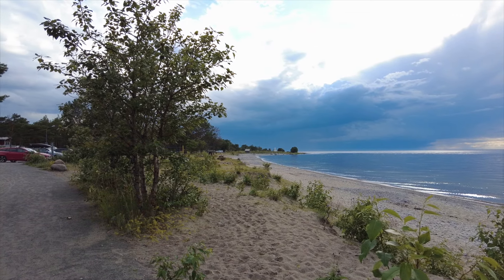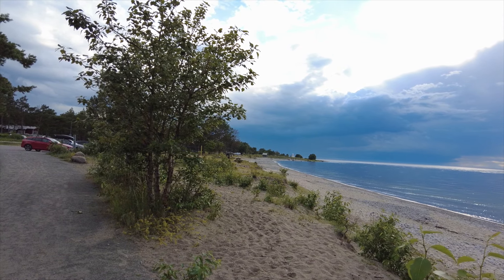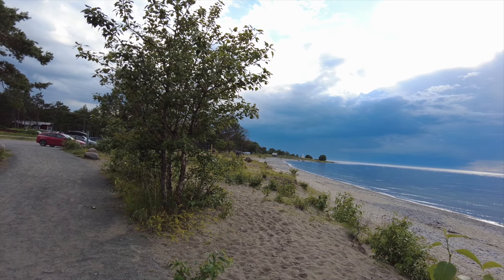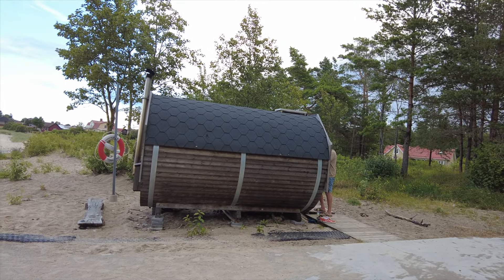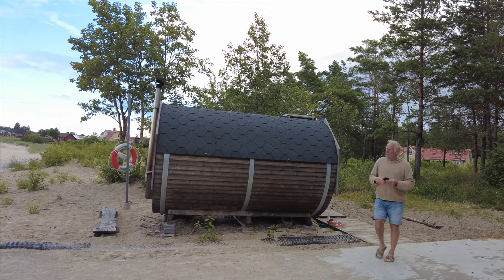It's a little bit dark over there, but I think maybe we won't get any rain on us — I'm positive. It was a nice walk on the beach. We also found a sauna on the beach, and you just need to sign up and pay 100 Swedish crowns — that's like 10 euros or 10 dollars.